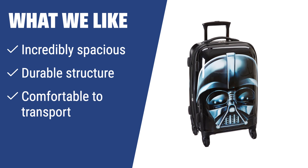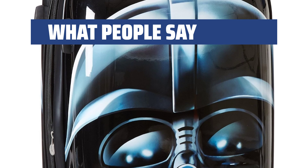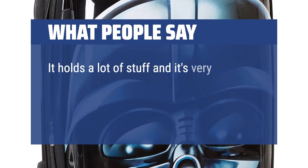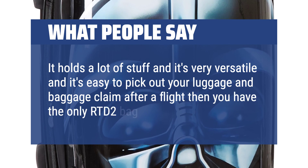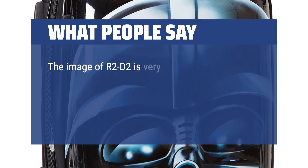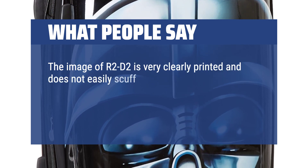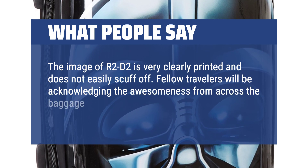The spacious interior and durable structure make it ideal for long trips or heavy packers. What people say: it holds a lot of stuff and it's very versatile and easy to pick out your luggage at baggage claim after a flight when you have the only R2-D2 bag. The image of R2-D2 is very clearly printed and does not easily scuff off. Fellow travelers will be acknowledging the awesomeness from across the baggage claim.